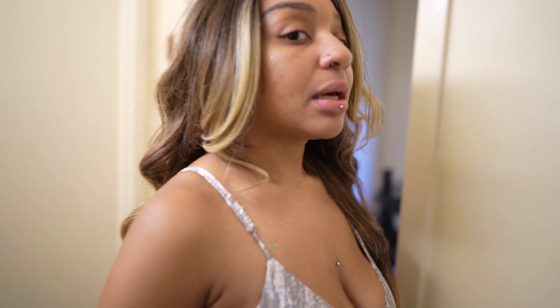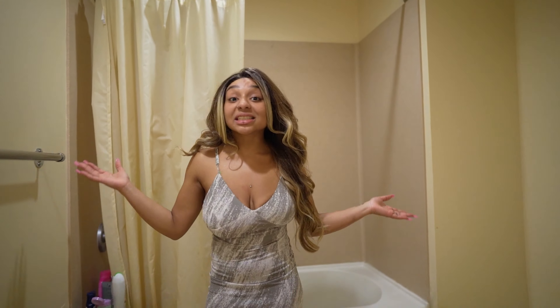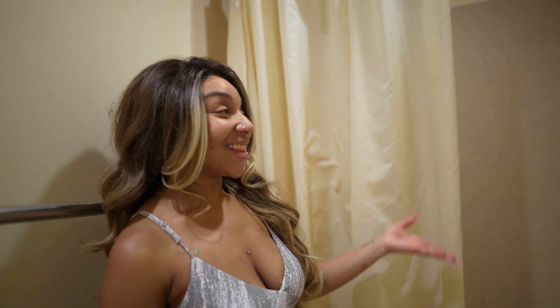One disclaimer for sure: if you are someone that likes taking selfies and wants good lighting, do not rely on this lighting. It's an LED light but with a yellow hue, and we have yellow walls here so it bounces off of each other and just makes everything an unflattering color. I wish someone had told me that before, so I'm telling you guys now.